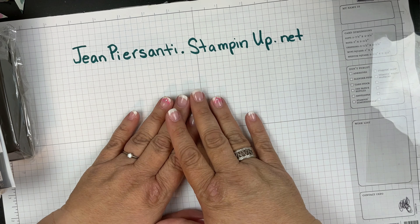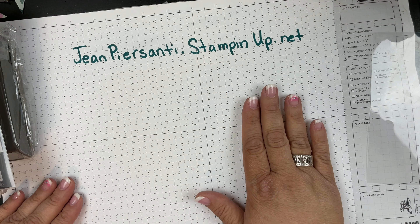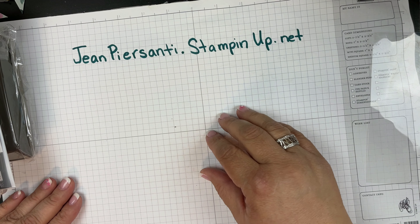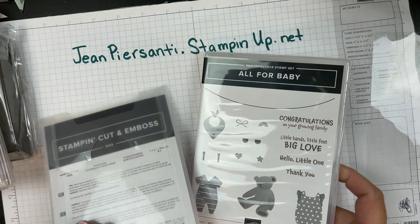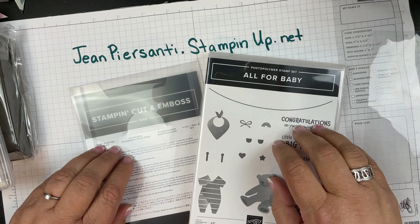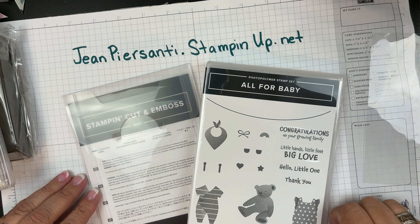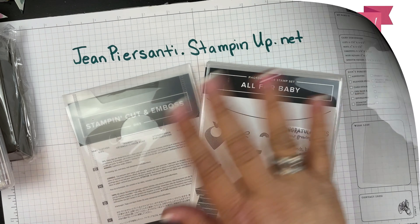Alright beauties, I hope you have a wonderful day. I hope that when I come back from Hawaii all of you are on the team and ready to stamp with me. If you are on my team, let me know if you've purchased this stamp set so I can get you the supplies we'll be using. Have a wonderful day — I'll talk to you later, bye!